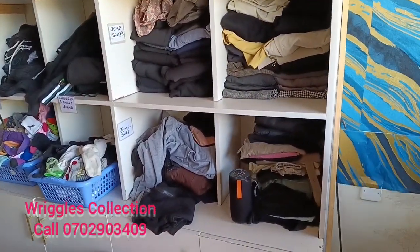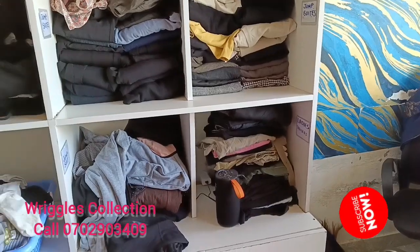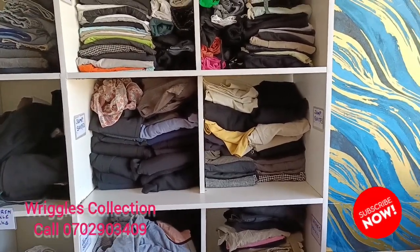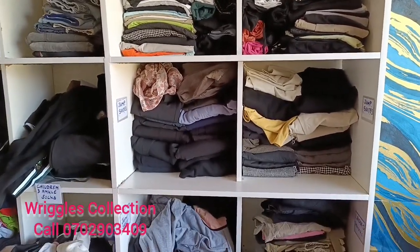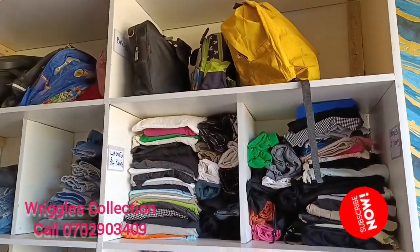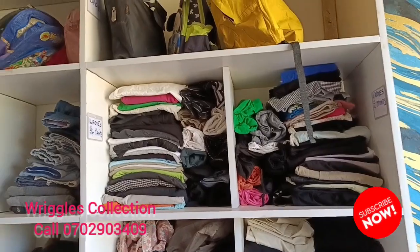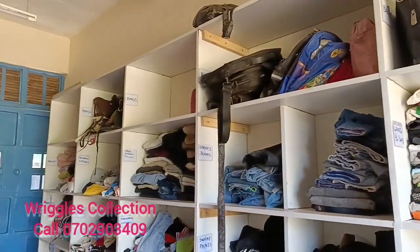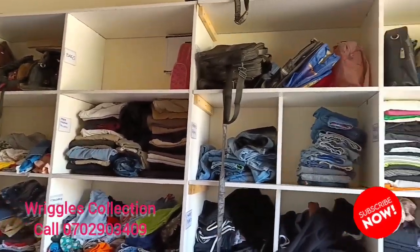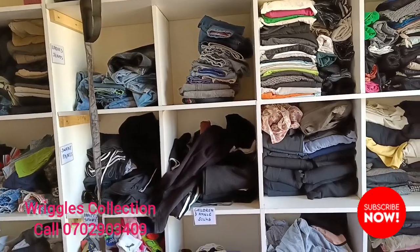We have jumpsuits. On this other side, we have ladies' trousers, as you can see. There is our Bluetooth speaker — we always have music in the shop so that at least you're not bored. You just enjoy being in the shop. Then there we have jumpsuits and ladies' culottes pants. Then up, bags. Those bags that are outside are always kept up on the top shelf. You might see them empty, but that does not mean we don't have stock up there — they're just outside because it's school opening period so clients can see.